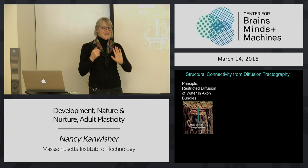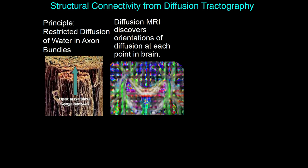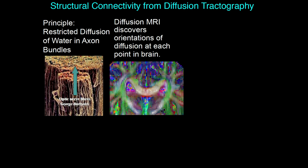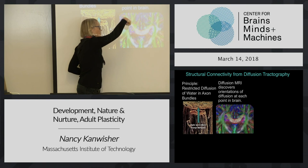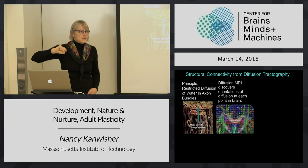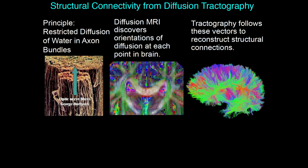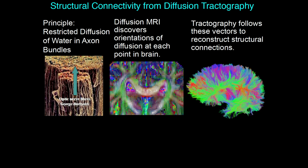What you get out is a picture at each point in the brain of what is the direction of maximum diffusion at that point. You get a whole bunch of little vectors all through the brain showing you the orientation where water wants to diffuse, and the idea is that's telling us which way fibers are going. We can then follow these using a method called tractography, where we just follow those little vectors through the brain - start at one point and follow these vectors and see where they go.